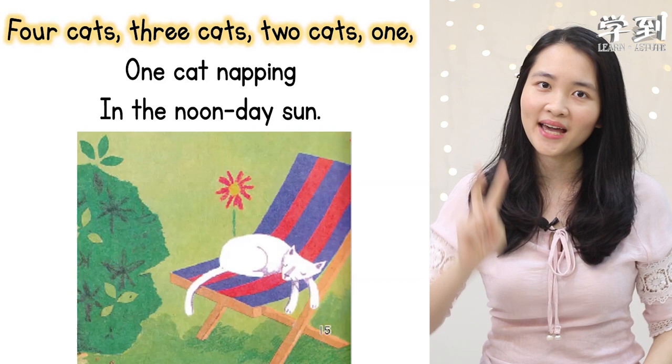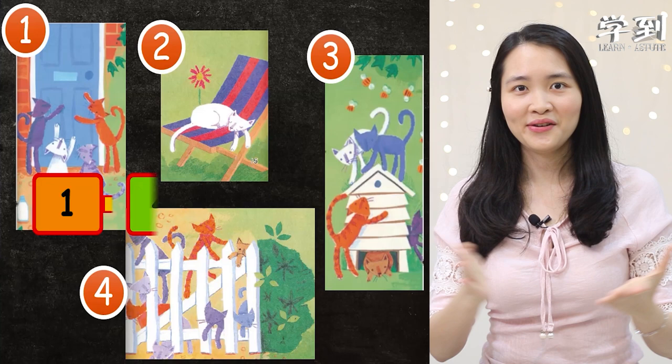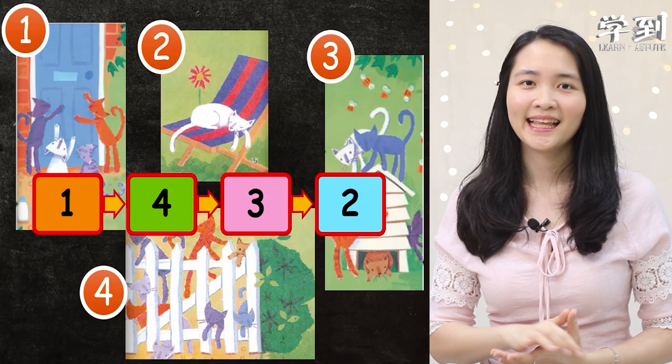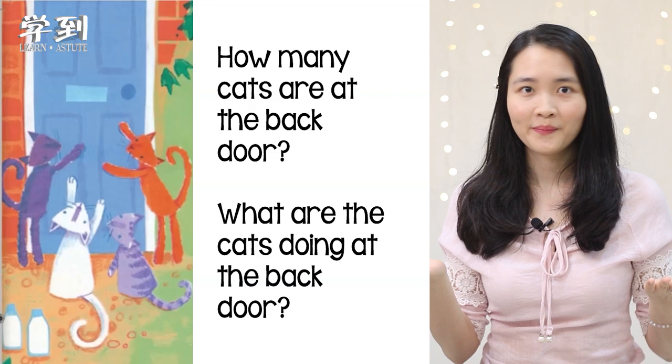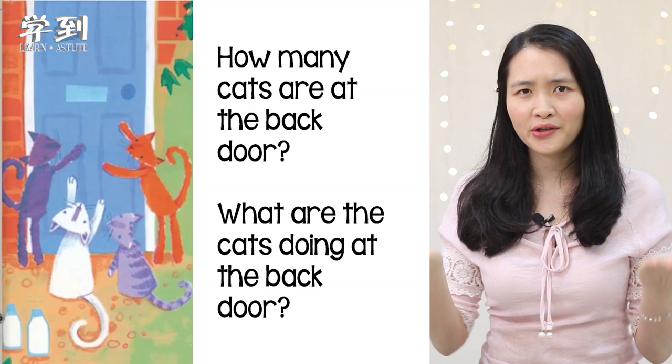Well done! All right, back to these four pictures. Did you guess them correctly? If you got them all correct, congratulations! Now let's look at these four pictures one by one. First picture — how many cats are at the back door? Can you count from the picture? Four — yes, correct. What are the cats doing at the back door? They are scratching. Yes, you got it correct.